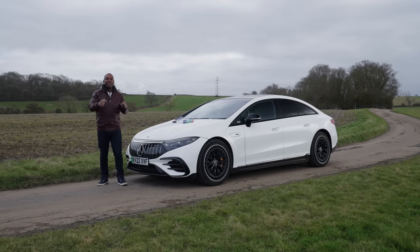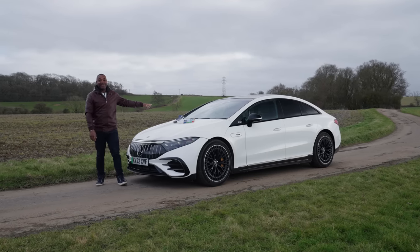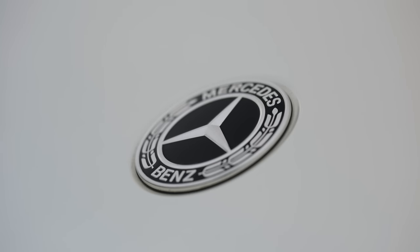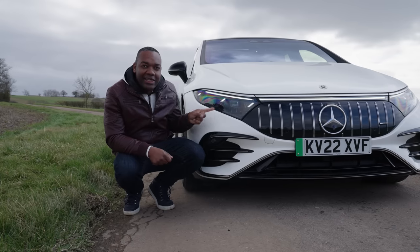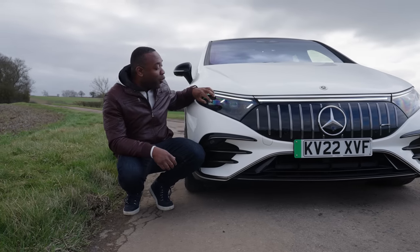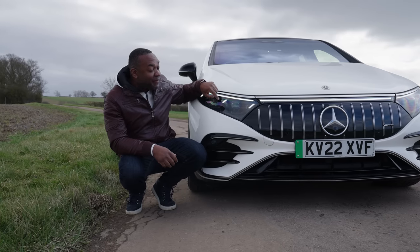I'll tap into this and show you what makes this car so advanced. The first thing I want to show you are these amazing headlights. These are completely digital — they're made up of 1.3 million individual pixels.